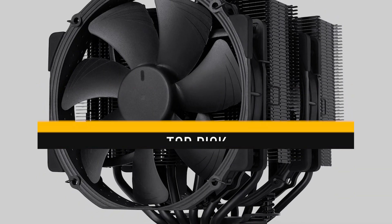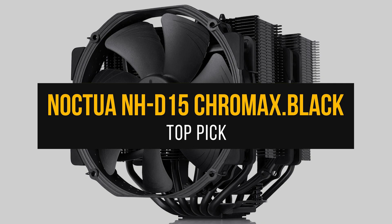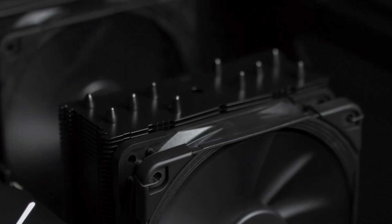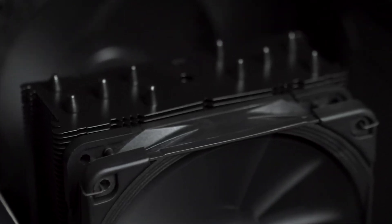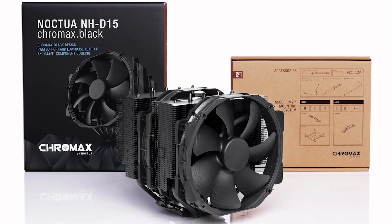Finally, my top pick for the best cooler for the Ryzen 7 5800XT is the Noctua NH-D15 Chromax Black. When it comes to air coolers, Noctua is as good as it gets. They've built a name for themselves by producing high-end air coolers with exceptional performance, and the NH-D15 Chromax Black is no exception.